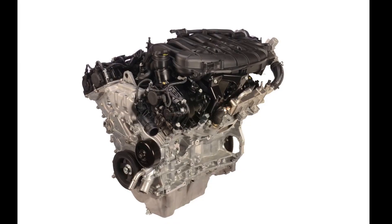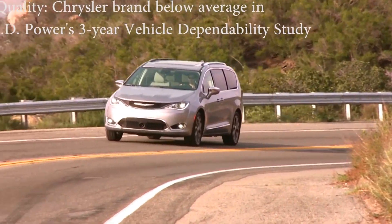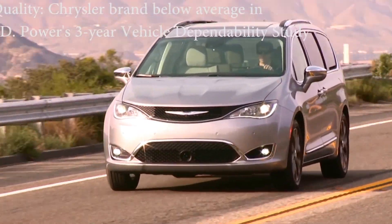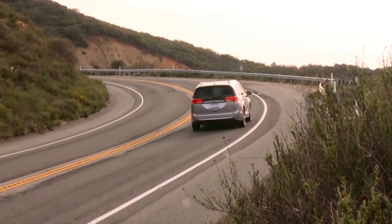The engine and transmission combination is strong enough — lots of power — but the V6 can get buzzy and the gearbox can shift gears abruptly. That's not good. More refinement, please.